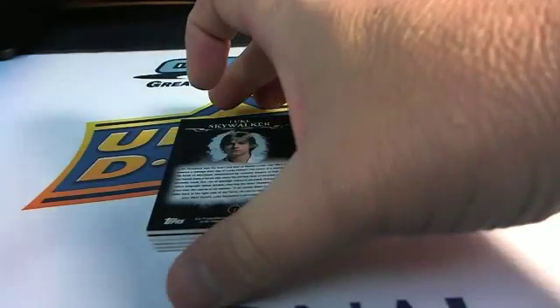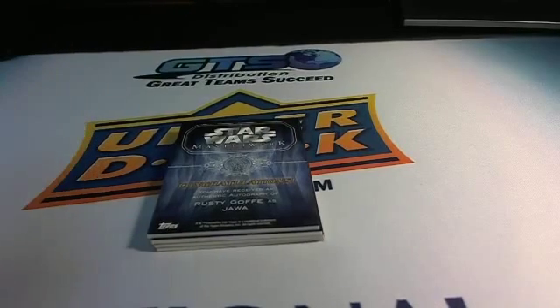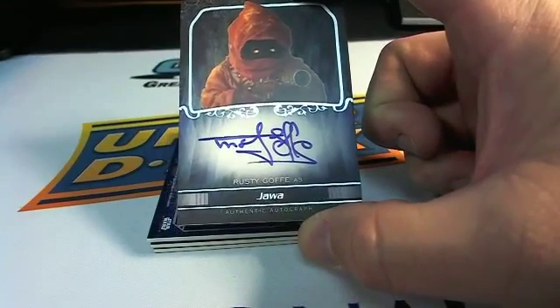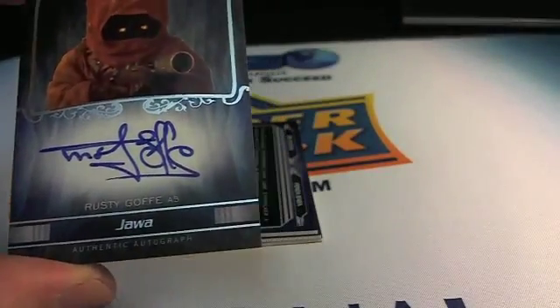Alright, first up we have Luke Skywalker — that goes out to Joseph L! Congrats on that one, Joseph L. Got that tagged and ready to ship out to you. And we have Rusty Goffe as Jawa — Rusty Goffe, that goes out to you, Jerry M! Nice looking autograph as Jawa right there — congratulations, an authentic autograph. Very nice hit, and that card is ready to get graded and sent in to PSA.